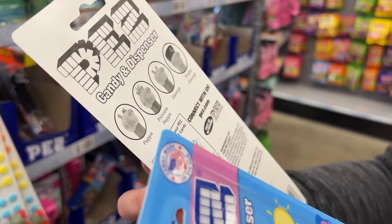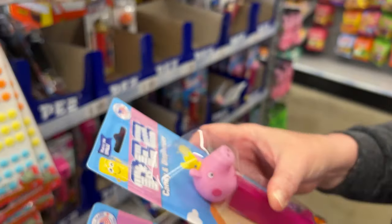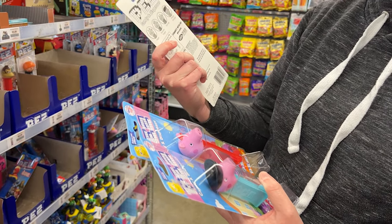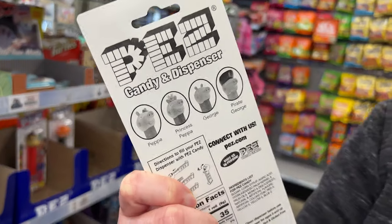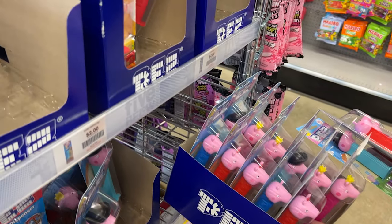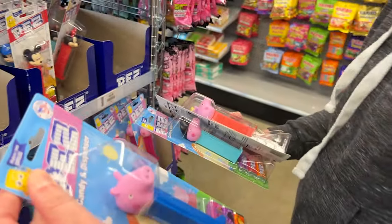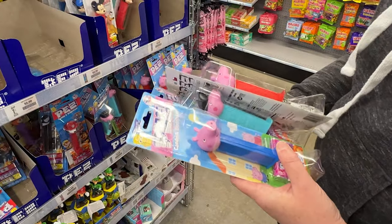There's Peppa. There's Princess Peppa. There's George. And there's Pirate George. So I need George — just a plain old pig named George. Those all have crowns. There's one of them — there's George. He's pretty cute. That's a lot of pigs.